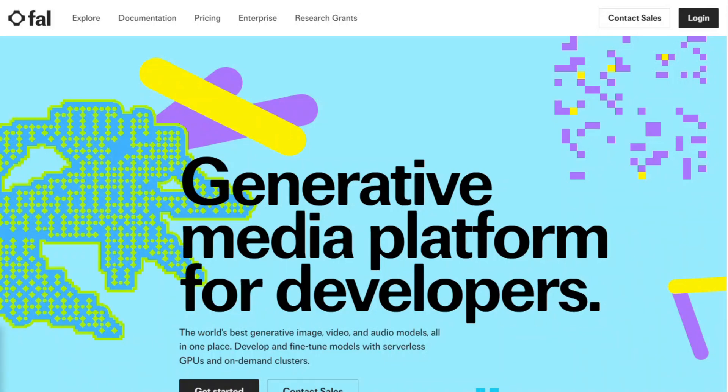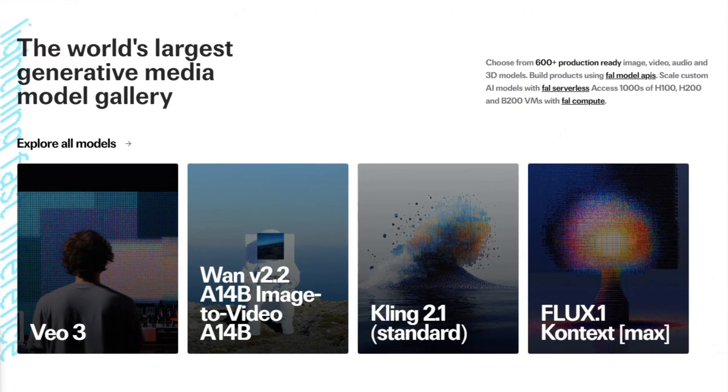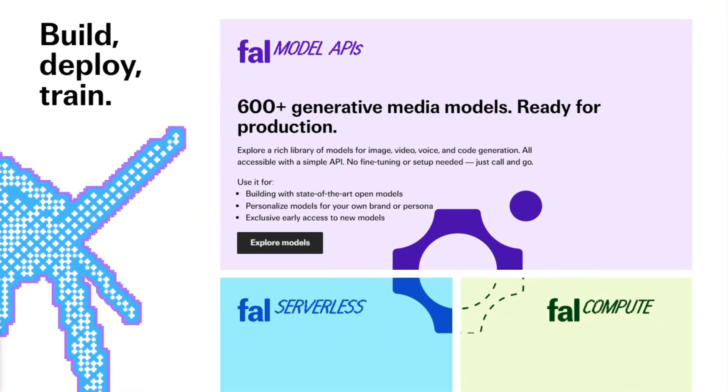A developer tool that promises four times faster AI inference and claims to power some of the world's most demanding environments. Fal.ai positions itself as the Netflix of AI models with over 600 production-ready options. But does this platform actually deliver inter-dimensional speed, or is it just another overhyped developer playground?